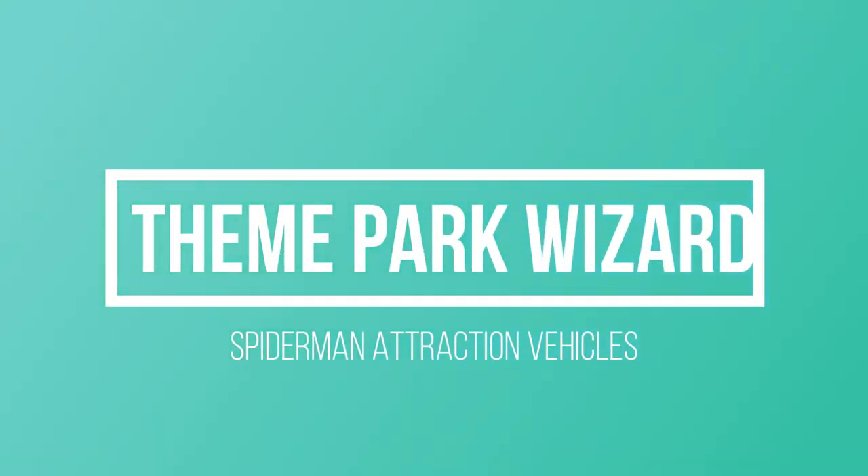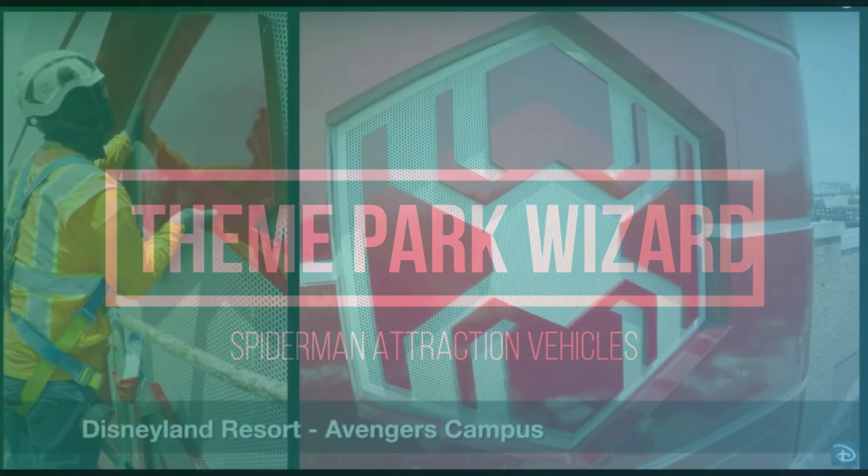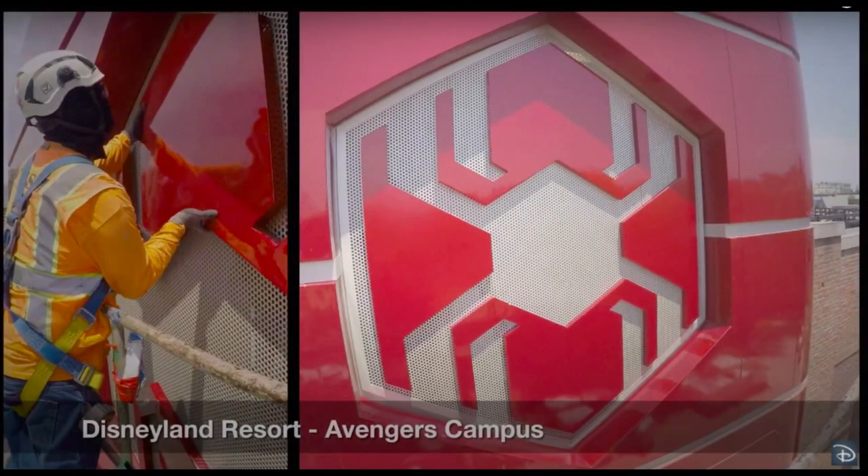Welcome back to Theme Park Wizard. This is our second video from the IAPA presentation. Yesterday was the first video covering Walt Disney World projects — I'll link that up in the top right corner. And today, it's all about the West Coast.